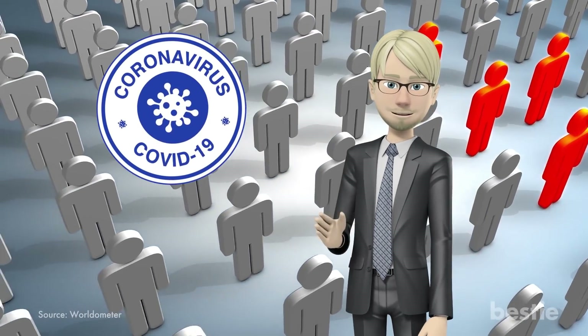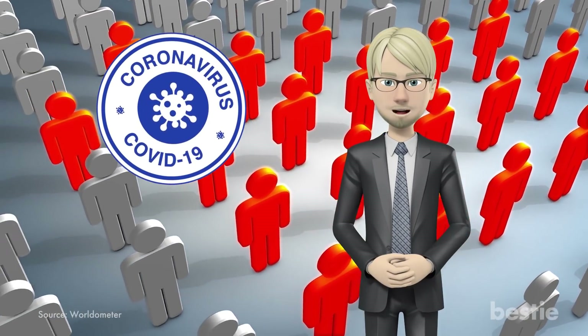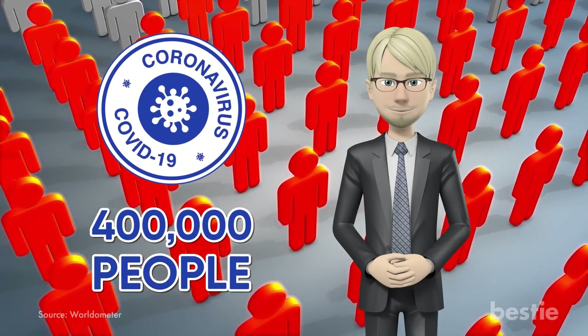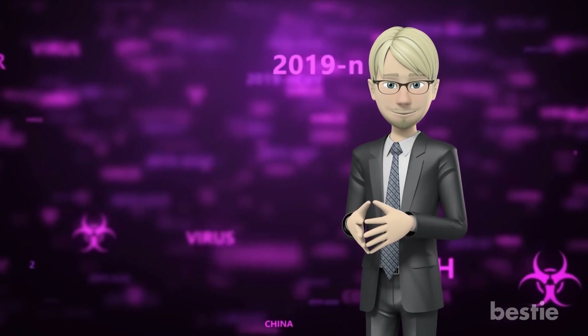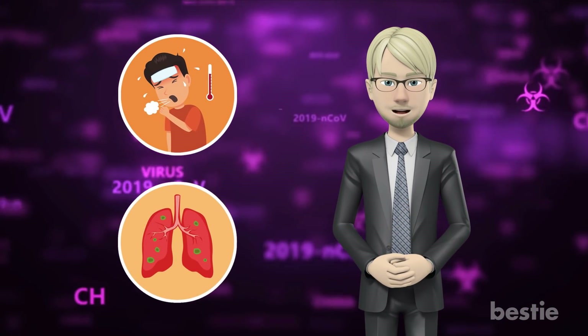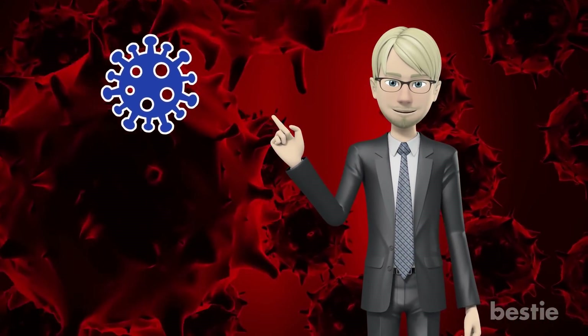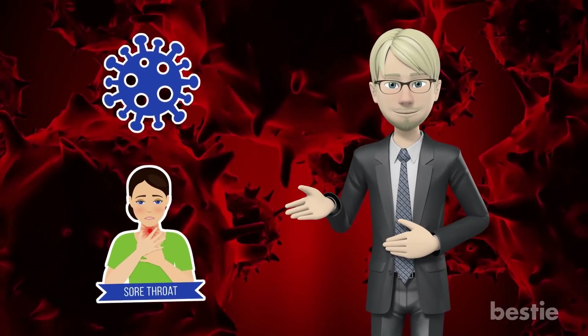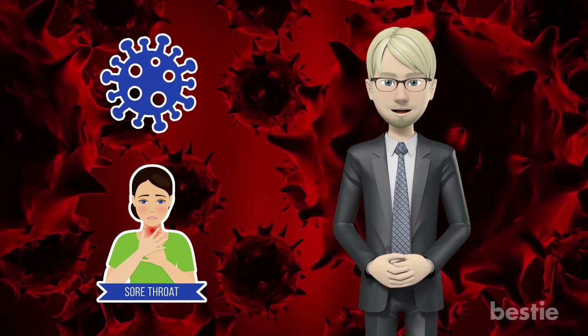Hey there viewers! Coronavirus, also known as COVID-19, has infected over 400,000 people at the time of this recording. It's a respiratory illness with symptoms ranging from flu to pneumonia. In today's video, we will talk about what happens when you get coronavirus — what it is, how it spreads, what its symptoms are, and could a sore throat be a symptom too.